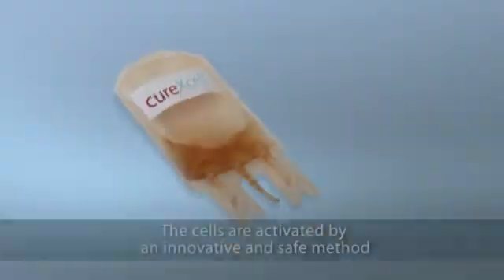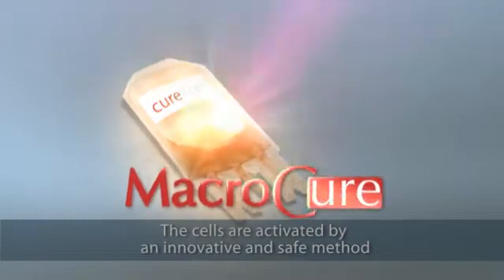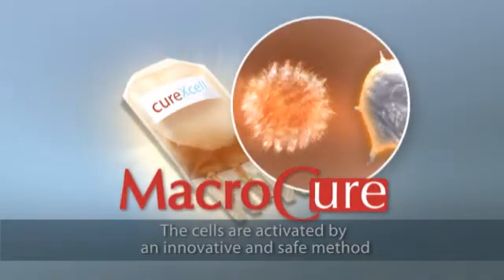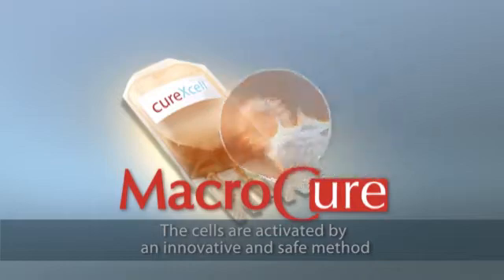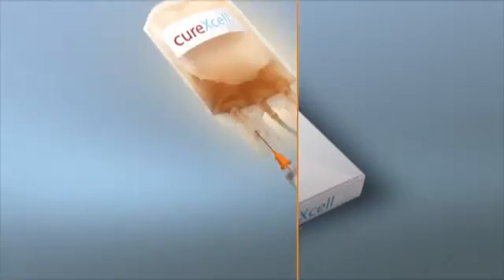The cells are activated by a safe, innovative, and proprietary method. The personalized unit dose is matched to the patient's needs. Curexel is packaged and transferred to the clinic, ready for use.